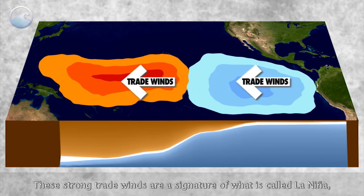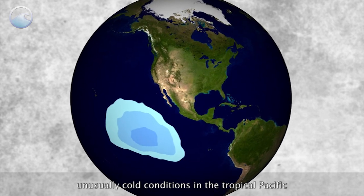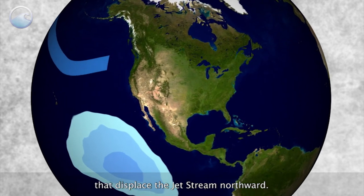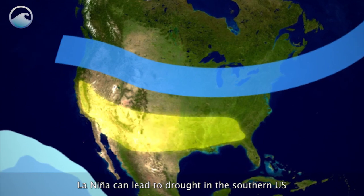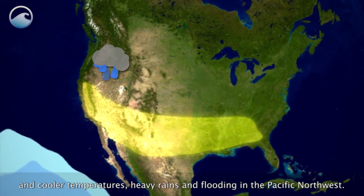These strong trade winds are a signature of what is called La Niña — unusually cold conditions in the tropical Pacific that displaced the jet stream northward. La Niña can lead to drought in the southern U.S. and cooler temperatures, heavy rains and flooding in the Pacific Northwest.